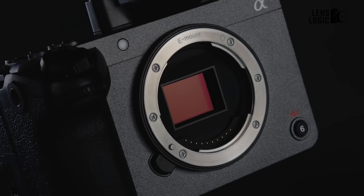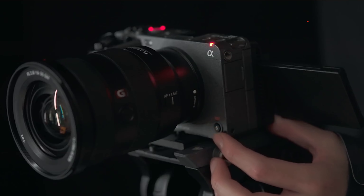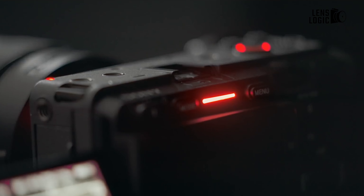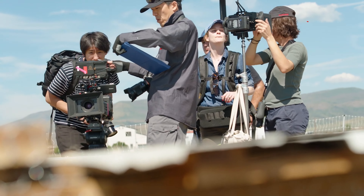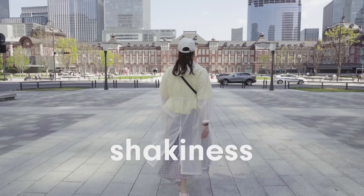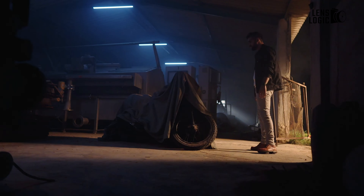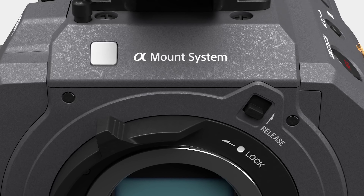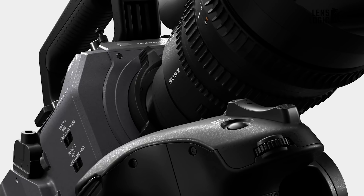Rumors about the FX10 started circulating around last year. According to sources, this new Sony camera will be compact with some seriously impressive upgrades. Sony placed their FX series as the all-in-one solution for various photography and videography needs, whether capturing fast-paced action, sweeping landscapes, or high-quality video. The Sony FX10 is rumored to be an affordable, value-for-money cinema camera that can do it all.